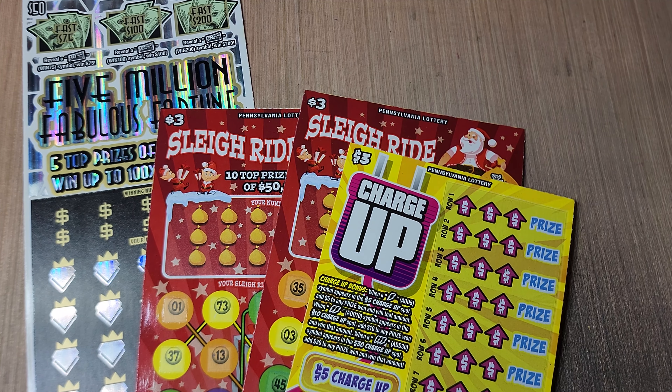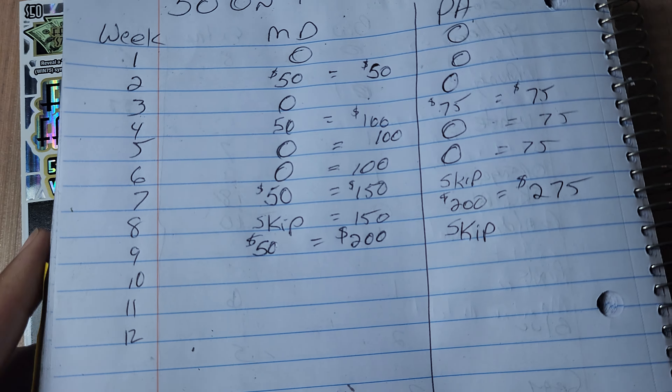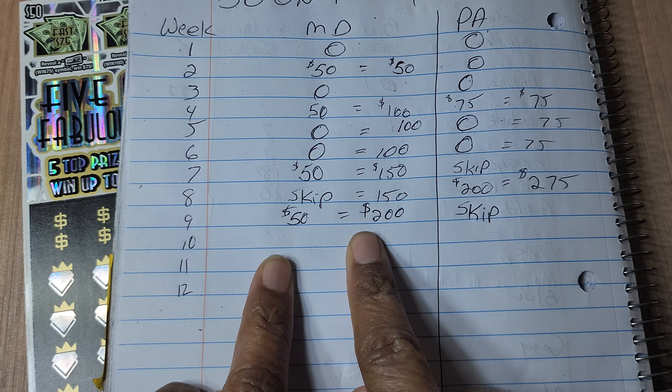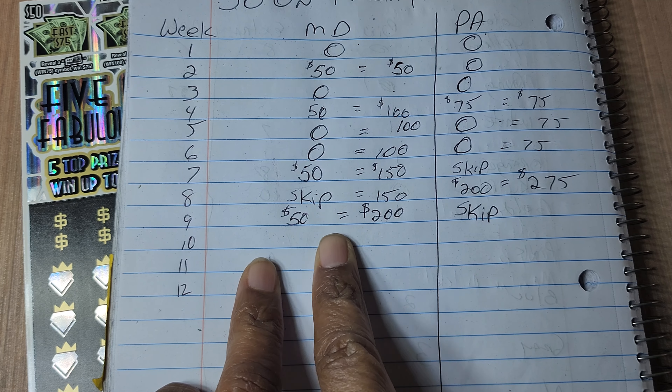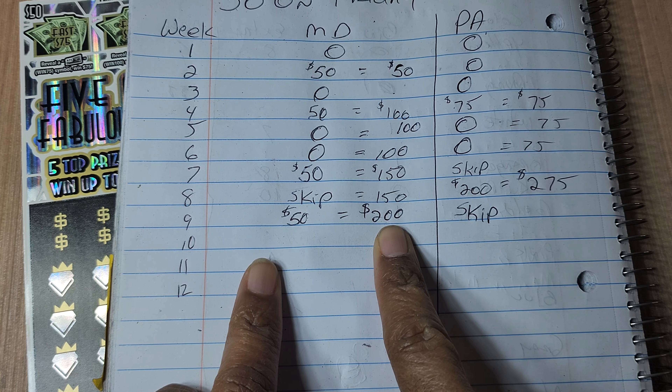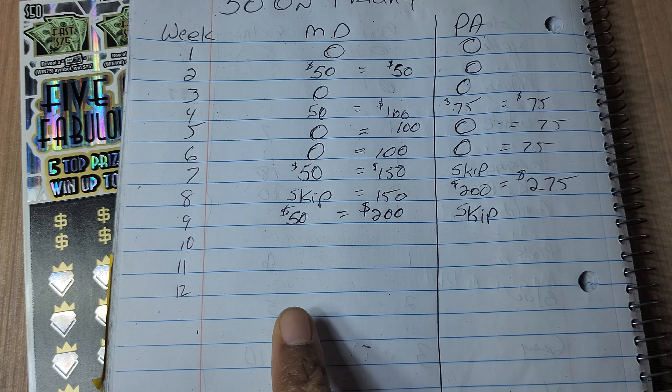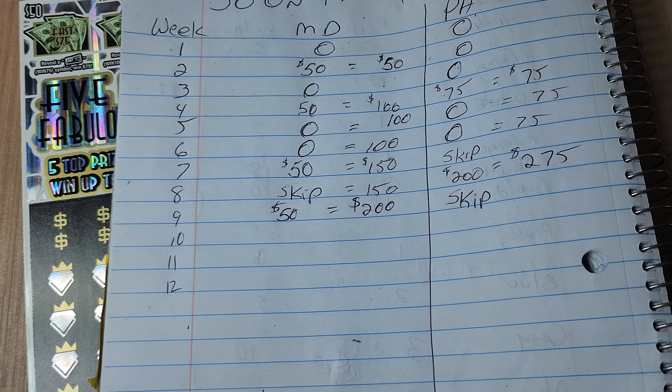All right, guys, welcome back to 50 on Friday, week 10. So previously, our setup is last round. Maryland scored 50. We skipped PA. So the score right now is 200 for Maryland, 275 for PA after Pennsylvania busted out that single $200 win. So we'll see what happens here today.